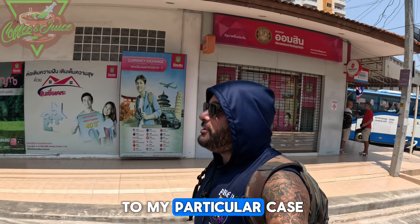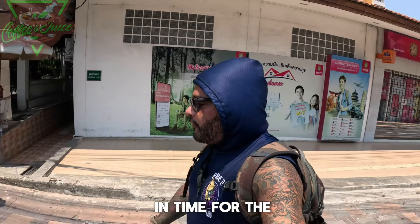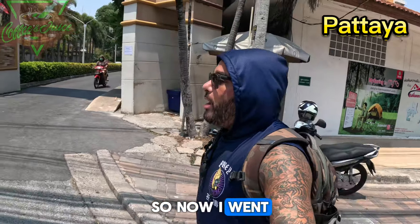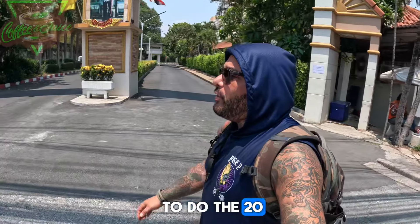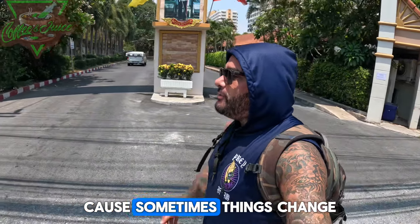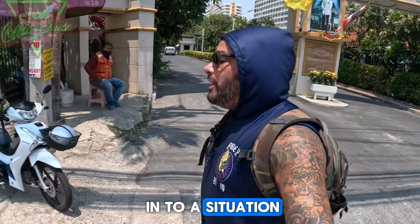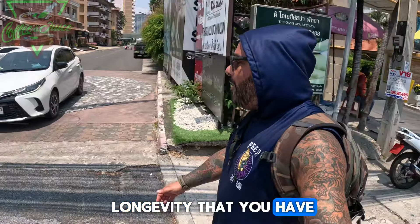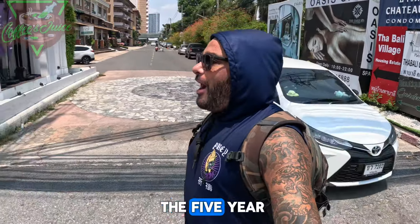In my particular case, I got in just in time for the first iteration of the Thailand Elite Visa. I went with the five-year visa because I didn't want to do the 20 or the 10, because sometimes things change and you're locked into a situation — and also it costs more. The longer the longevity on the Thailand Elite Visa, the more it costs. So I went with the five-year.